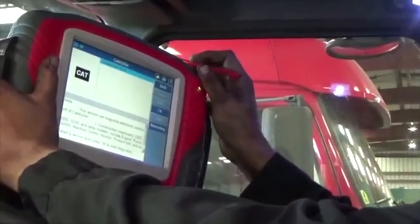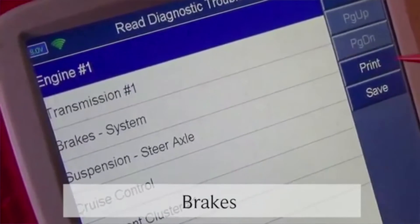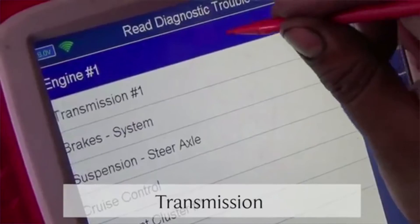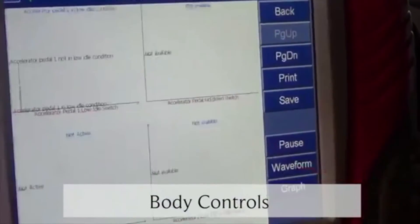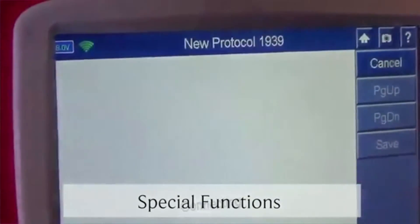With the HD Pro you can access engine, brakes, transmission, body controls and more for reading and clearing codes, viewing and graphing live data, and special functions.